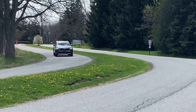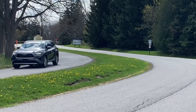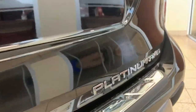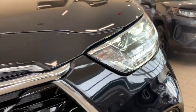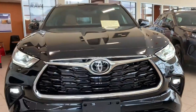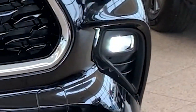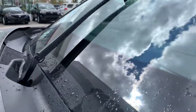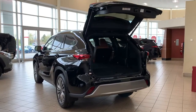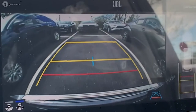With the Highlander Platinum Package, it's the top of the line package where you'll be equipped with 20-inch alloy wheels, chrome roof rails, premium LED headlamps, LED fog lamps, memory mirrors, rain sensing wipers, power tailgate, and the panoramic moon roof.